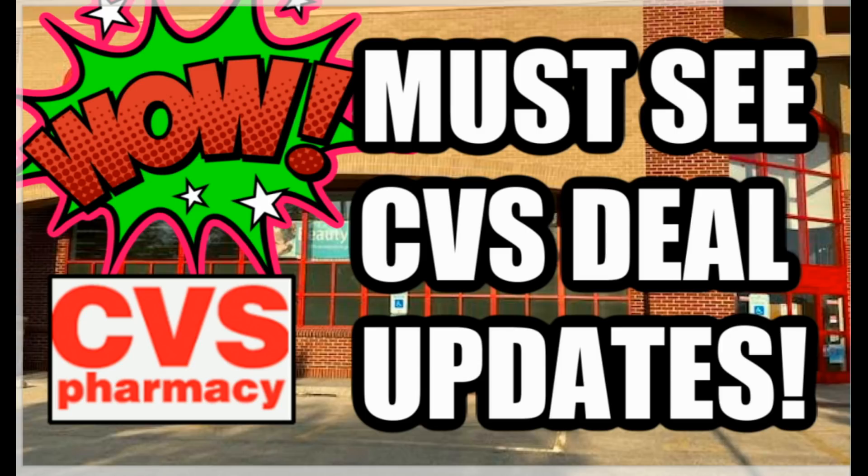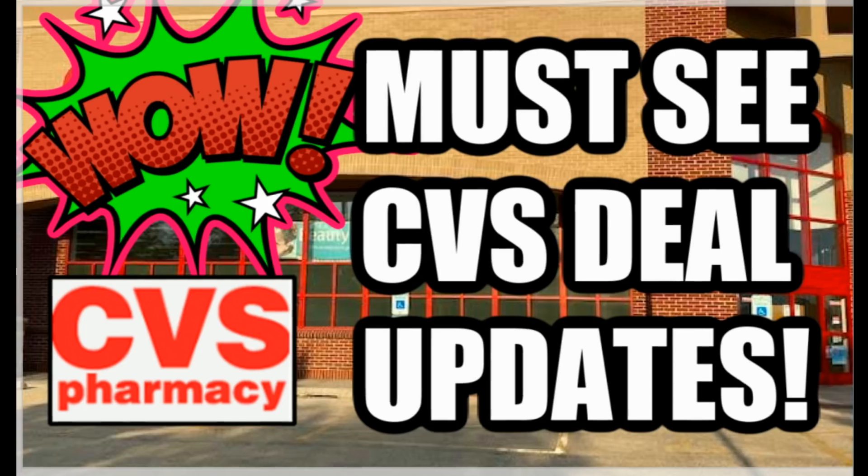Hello, everyone. Thanks for joining me again for another weekly CVS must-see deals updates video. This video is posted every Tuesday morning to get you ready and prepped for updates you should know — any additional deals where you might want to stop and hold a CRT, print now deals, and super hot deals that you want to prep for. So let's dive in.